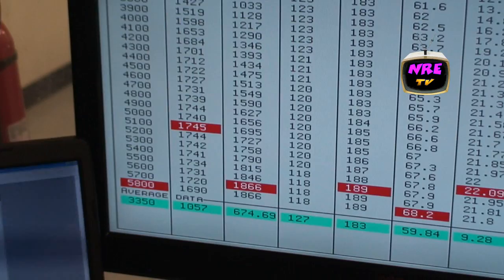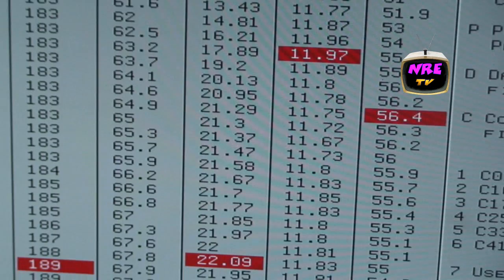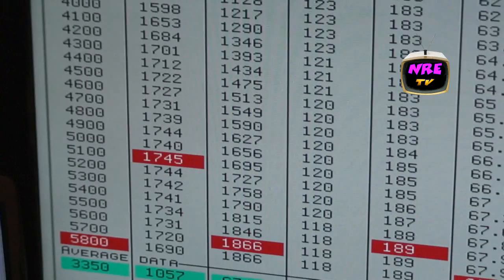1,666 horsepower. Look at that torque curve. Juicy. 22 pounds of boost. Pretty ridiculous.